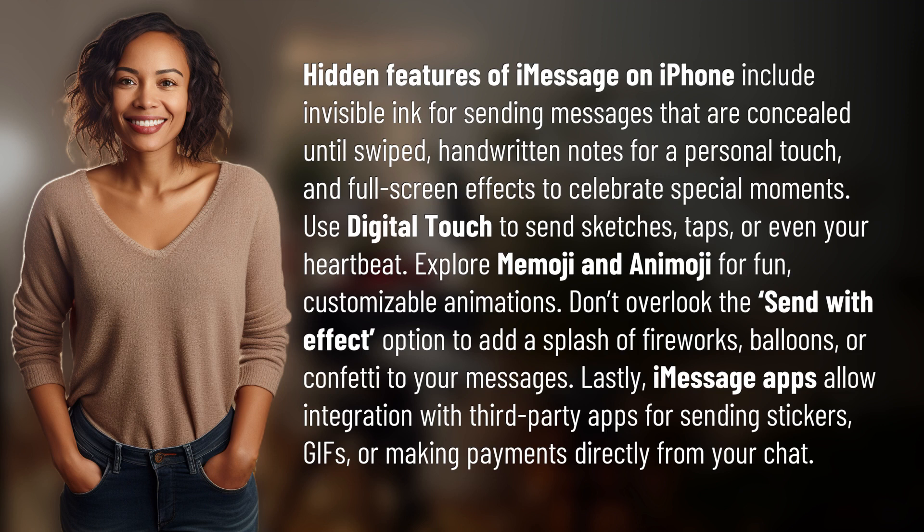Don't overlook the send with effect option to add a splash of fireworks, balloons, or confetti to your messages. Lastly, iMessage apps allow integration with third-party apps for sending stickers, gifts, or making payments directly from your chat.